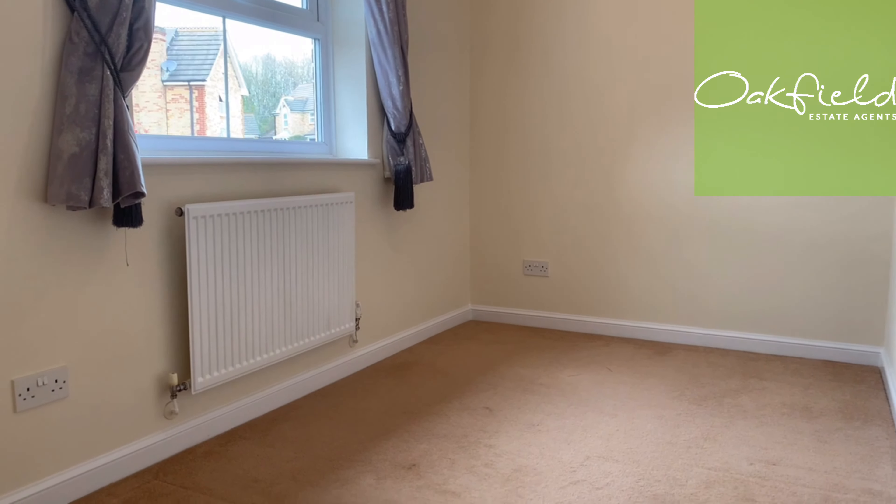Last but certainly not least is bedroom number four. As mentioned, all four are double in size with neutral decoration — they can all fit double beds inside. My name is Alex, I'm the lettings manager here at Oakfield in Eastbourne. I've just been showing you around this four bedroom detached house in Stonecross — it's a lovely area. If you've got any other questions about the property, please do give us a call on 01323 40 triple five three. Thank you.